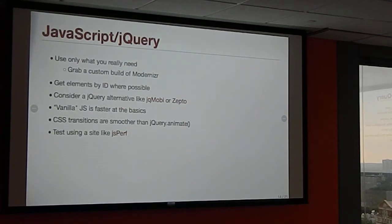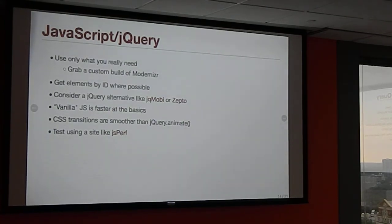Get elements by ID where possible. The browser has a native document.getElementById call. If you use just an ID in jQuery, that's what it will use. But if you have a more complex selector, jQuery runs custom JavaScript to parse and traverse the document — which is a lot more expensive. So whenever possible, find elements by ID.